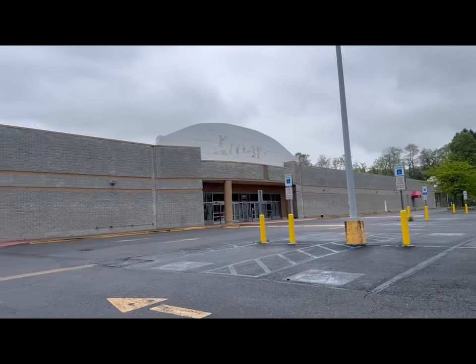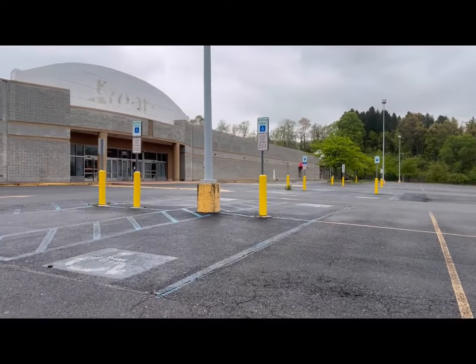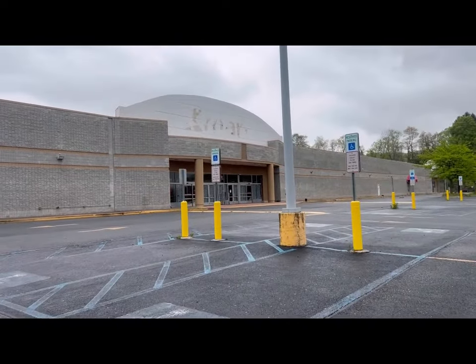Let's go back up front, guys. I hope you guys enjoyed the look at the Walnutport K-Mart. If you did, make sure to hit like, comment, and subscribe, and I'll see you guys real soon. Bye bye guys.